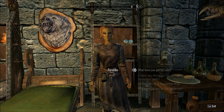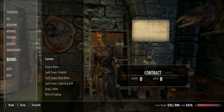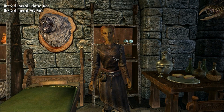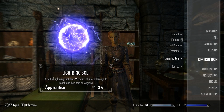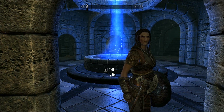So let's go learn those real fast — items, books: firebolt, frost rune, lightning bolt. All right, and let's get some favorites going on here. All destruction: firebolt, frost rune, lightning bolt. And now let's whisk away to test them out.